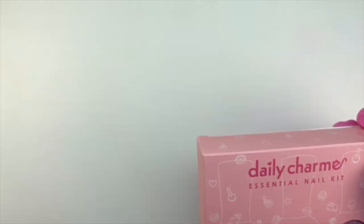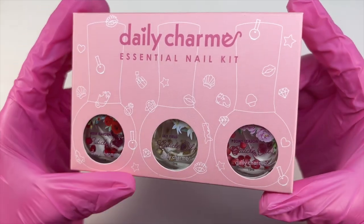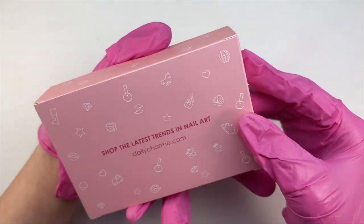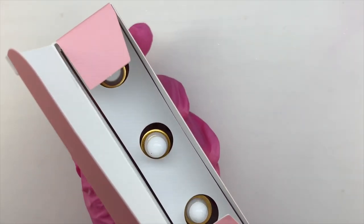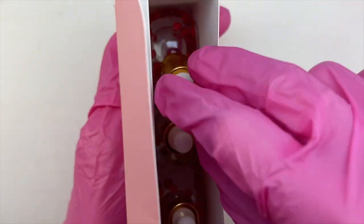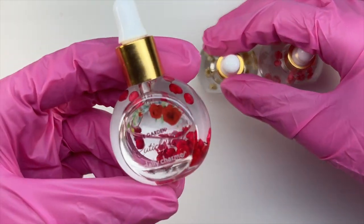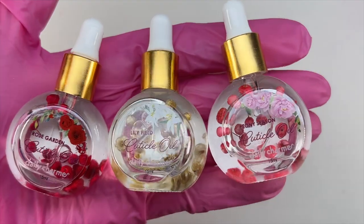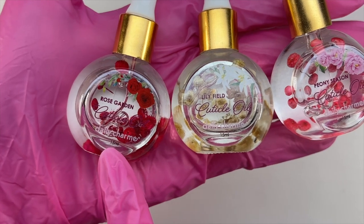This is actually a new release from Daily Charm — they recently just launched their cuticle oils. I was very excited for this launch. It is just so fun when brands release cuticle oils, especially these cute ones from Daily Charm. They have dried flowers in them and I think these are a very cute bottle. They look super cute and I actually have them sitting right on my desk because I think they're so adorable. You can buy these as a set or individually.